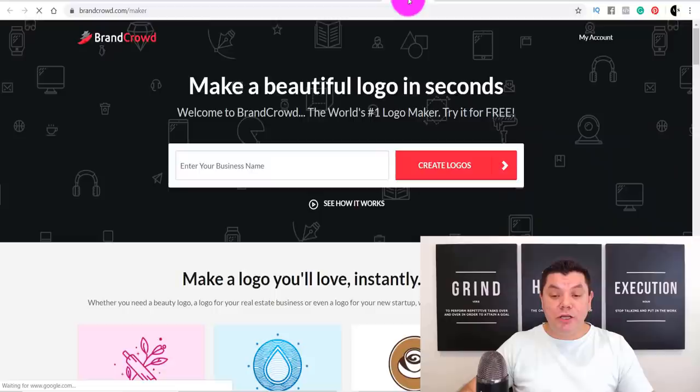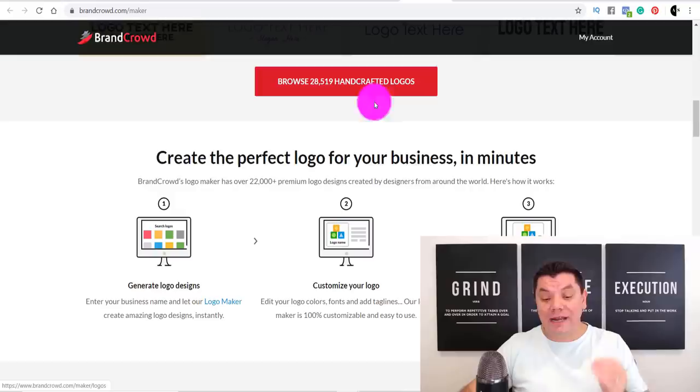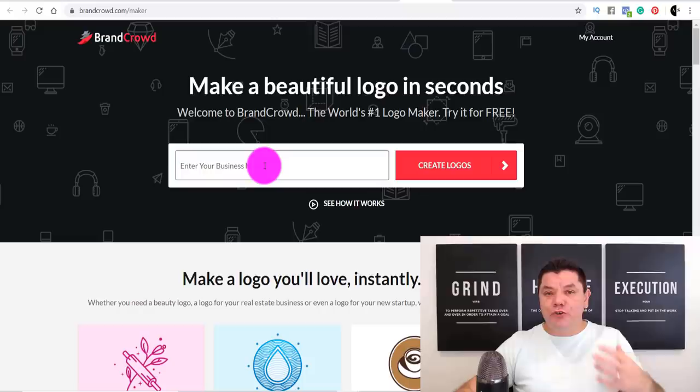Once you click onto logo maker, you'll see it takes you to brandcrowd.com — 'make a beautiful logo in seconds.' All you need to do is enter your business name and it will generate logo designs for you. You can browse through 28,000 handcrafted logos, generate a logo, customize it, download it, and if the business chooses your logo, you will make money online. If they don't choose it, I'll show you other places to sell these logos.